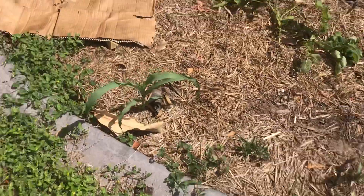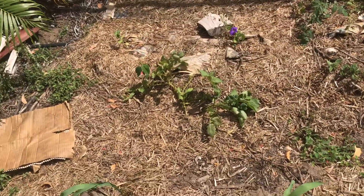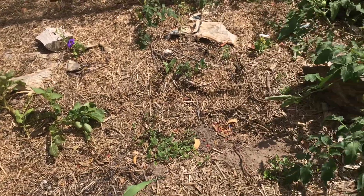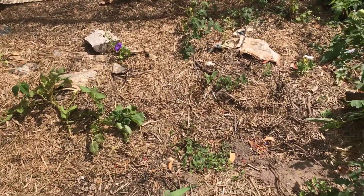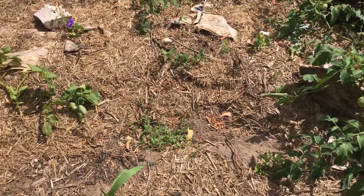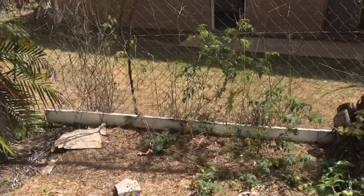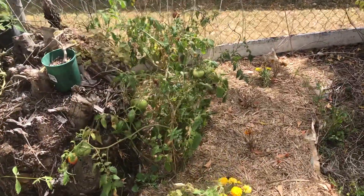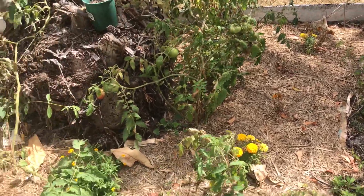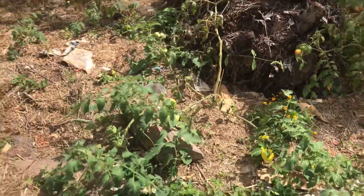We've got some corn here — it's only a couple of weeks old. These potato plants will be ready to harvest pretty soon. I think the one on the right there is ready to harvest, and that one won't be too far away. We've got more tomatoes here but they're really not liking it as the weather heats up. It's really set them all back, as to be expected in this neck of the woods.